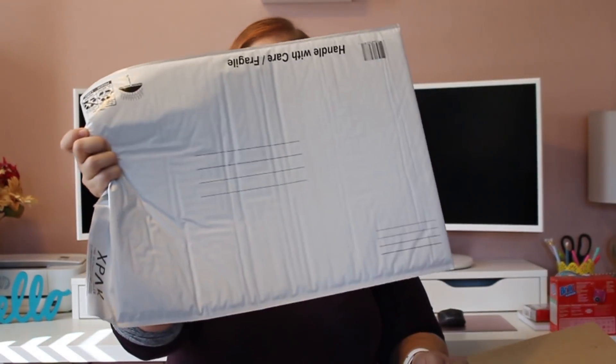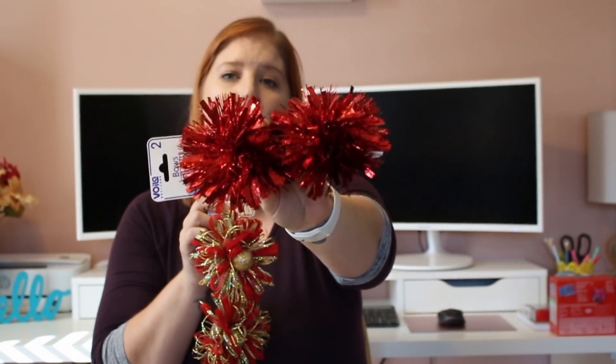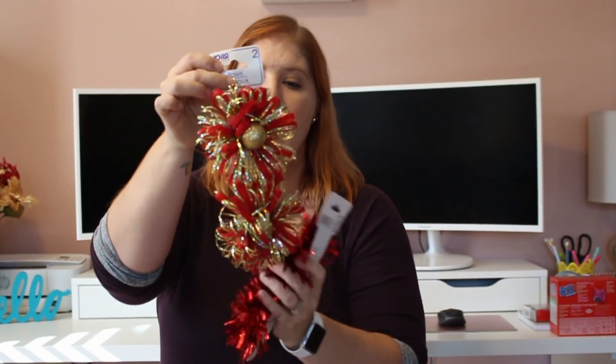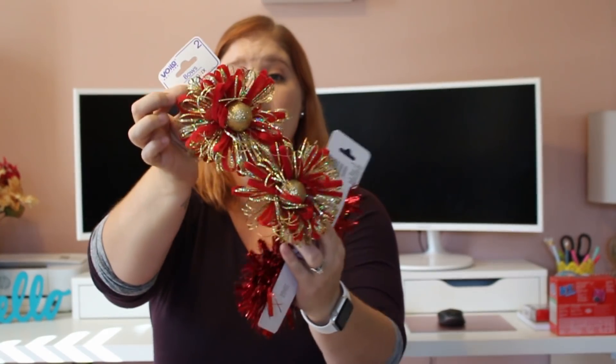I got some mailing supplies — I pick these up most times since I send a lot of random mail. I got a small bubble envelope mailer, a big one, and a small box. I'll probably need a big box from Home Depot for this giveaway. I also got some Christmas gift package bows — sparkly red ones and red and gold ones with really big gold balls in the middle. They're really pretty.